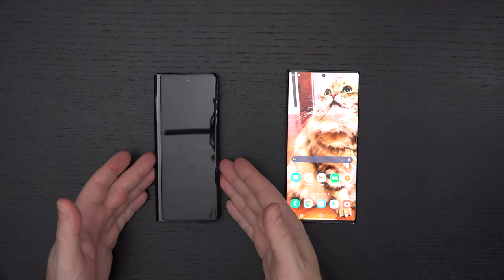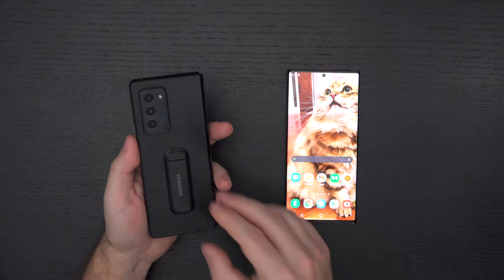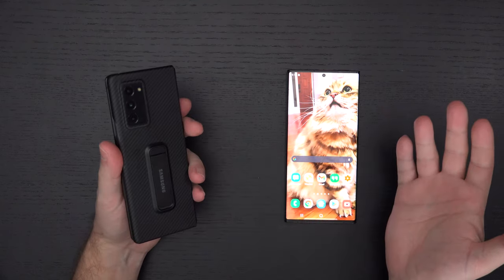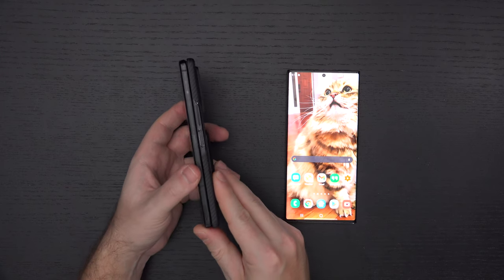You're going to be able to take the Note 20 Ultra places safely that you just can't take the Z Fold 2 safely. I'm not saying you can't take it, but you will be taking it at your own risk. I did a comparison of these phones a while back, basically when the Z Fold 2 launched, and that's why I felt it was time to give you an update.